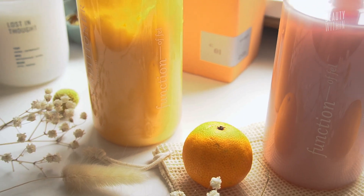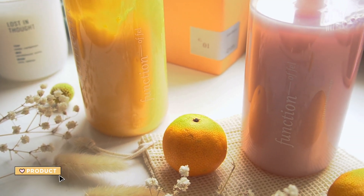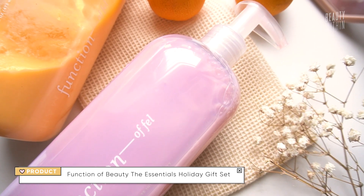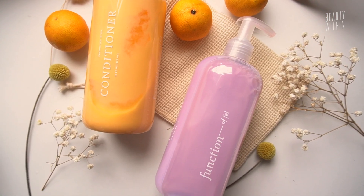There's another mention we want to do: Function of Beauty. It's a really great gift idea because they have bundles — shampoo and conditioner — and it's personalized. You can pick the color for your friend, put their name on it, whether it's Function of Roe, Function of Fel, or even a nickname you have for each other. That's something also under $50 you can check out. It looks so cute in your bathroom — the cutest colors.